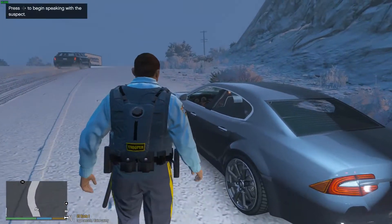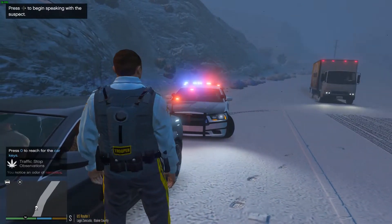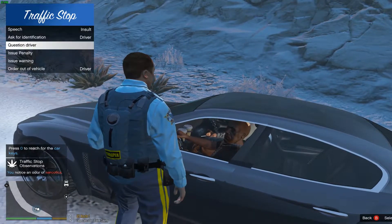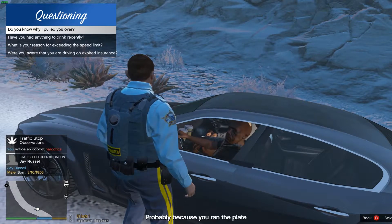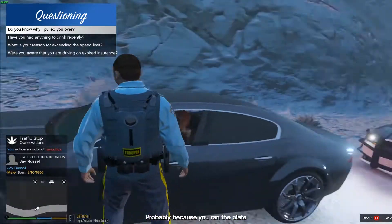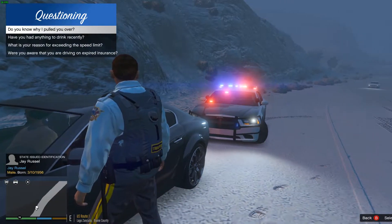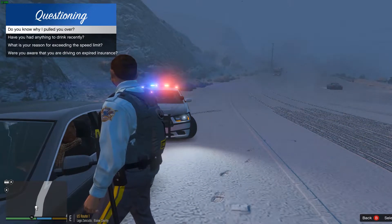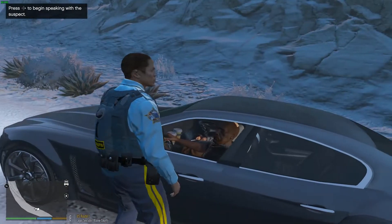Hey, how are we doing there, sir? Adrian with the Alaska State Troopers. You know why I stopped you today? You know why I pulled you over? Probably because you ran the plate. No — because you were going 59 miles an hour back there when I clocked you. You were way too fast for conditions. I'm going to need your license. Jay Russell — sit tight, man, I'll be right back with you.